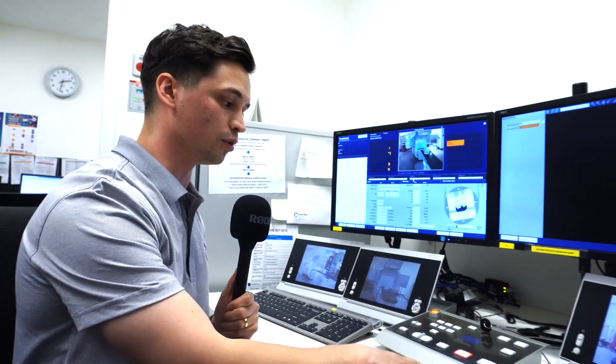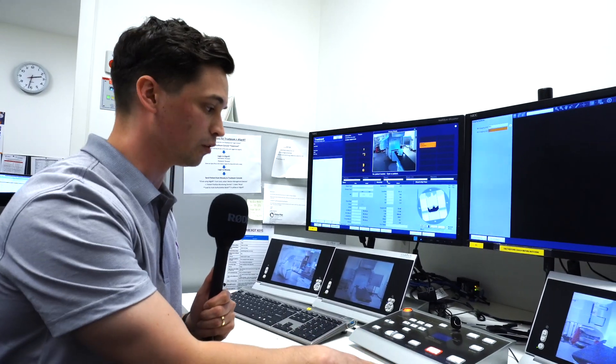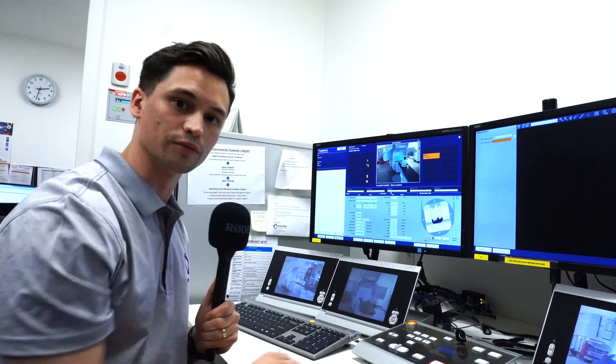So this is where we control the machine from — everything from turning the beam on, turning the beam off, moving the machine, and moving the couch, we can do that from out here.